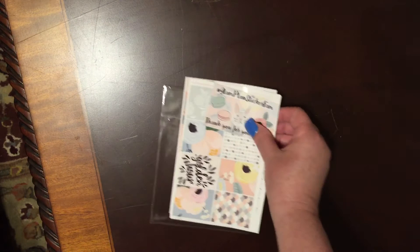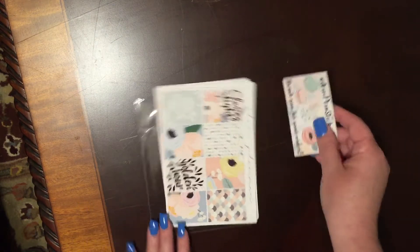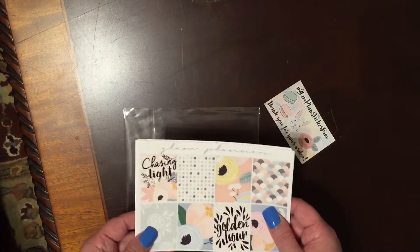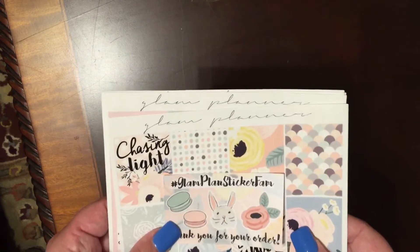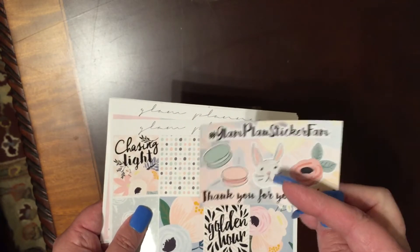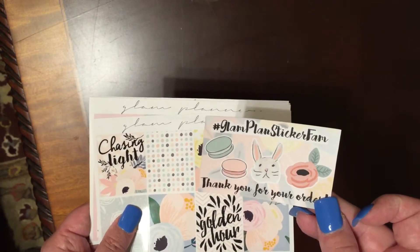This is from Glam Planner. I love Elle's shop. This was her latest subscription set or whatever. It is beautiful. It came with this little sticker here. I love the flower macarons and the little bunny — that's so cute. It's perfect for spring.